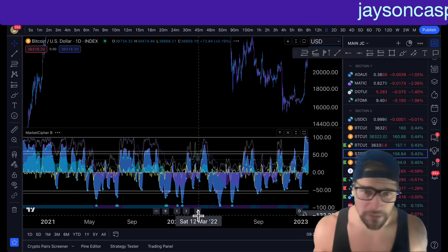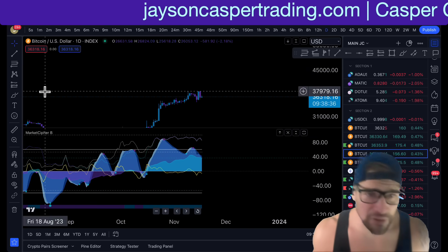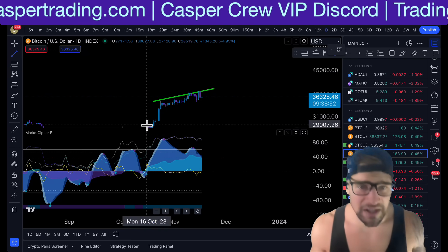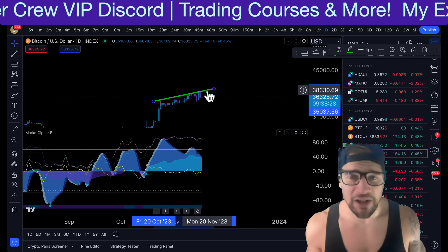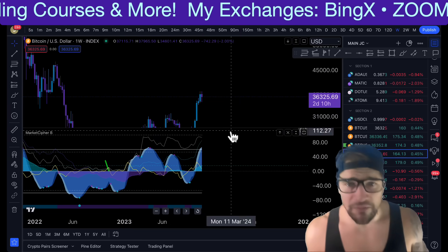When we go to the daily timeframe, we are also seeing right now a bearish divergence printing on the chart as the price is struggling to make higher highs. We are seeing the momentum waves getting lower. Now I want to take a look at an even higher timeframe because we are coming up to a very, very important area of resistance.